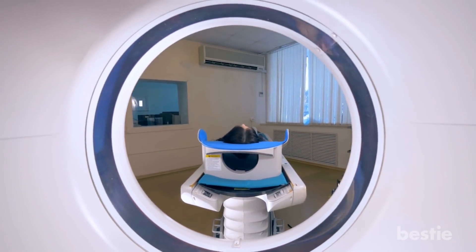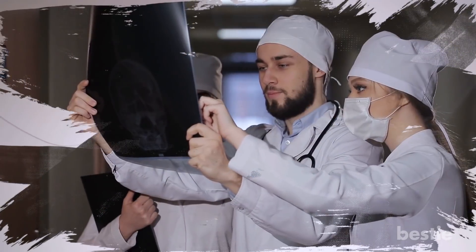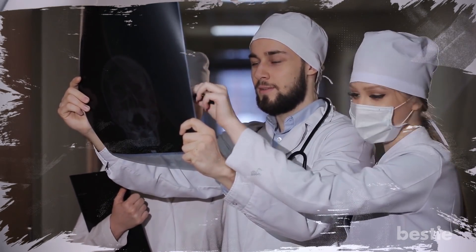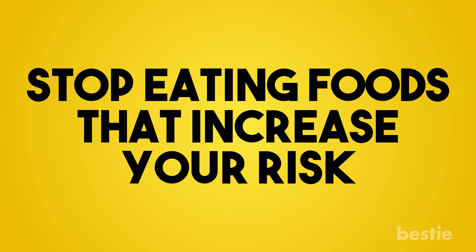Cancer is one of the most challenging diseases. The scary part is we don't know what causes it. You can only rely on early detection and preventive methods, like stopping eating foods that increase your risk.